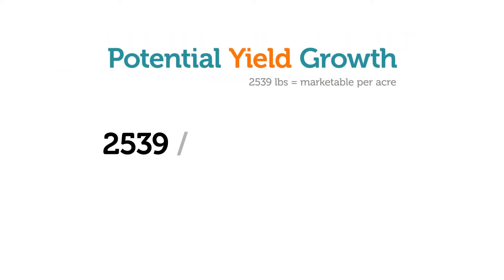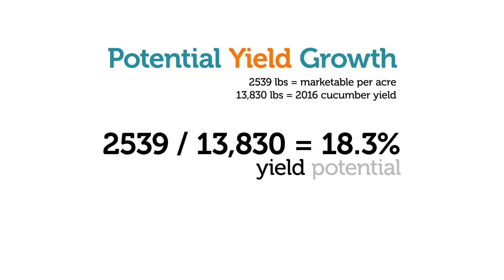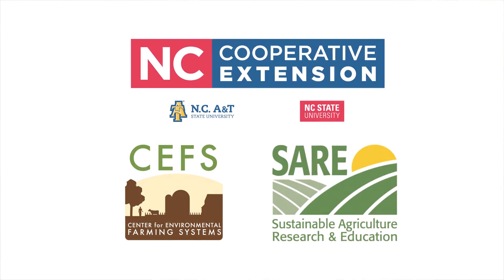You can also consider the yield you've already taken from the field. Divide the marketable volume you've found per acre by your yield per acre in pounds and you'll see by exactly how much you can grow your yield. Get the most out of your crops by knowing what you have available. Have a great season!